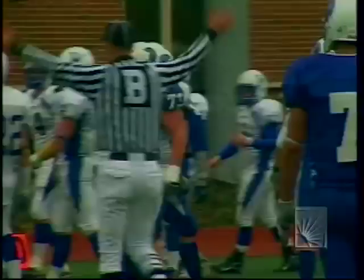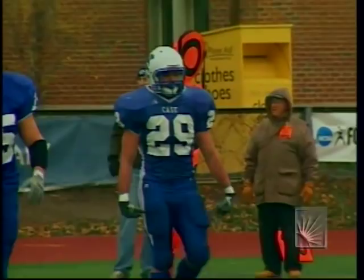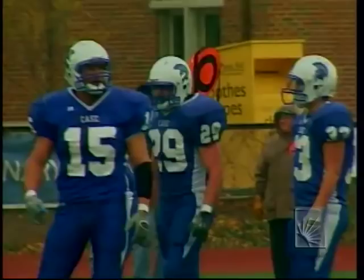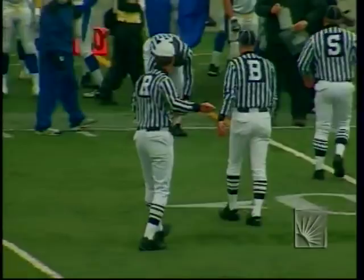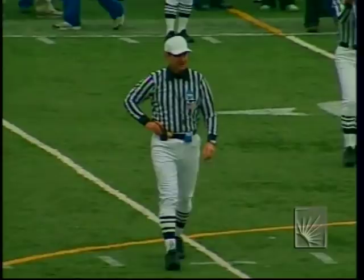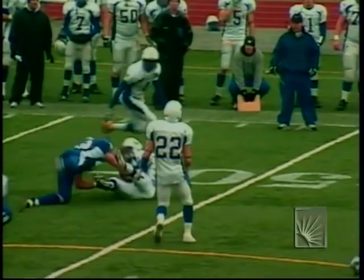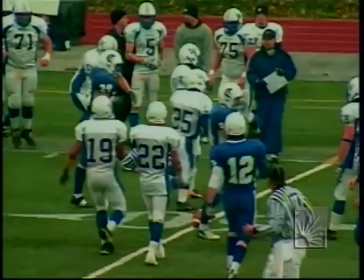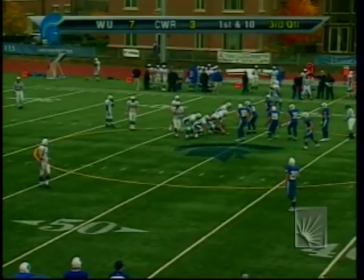A late flag on the field — sideline warning against Widener. First down this way. Football marked at the 48-yard line of Widener. The flag was because Widener's Justin Liepert ran into an official trying to get onto the field — they'll get a warning to stay back until the end of the play. Three and a half minutes to play in the third quarter, Case down 7-3.